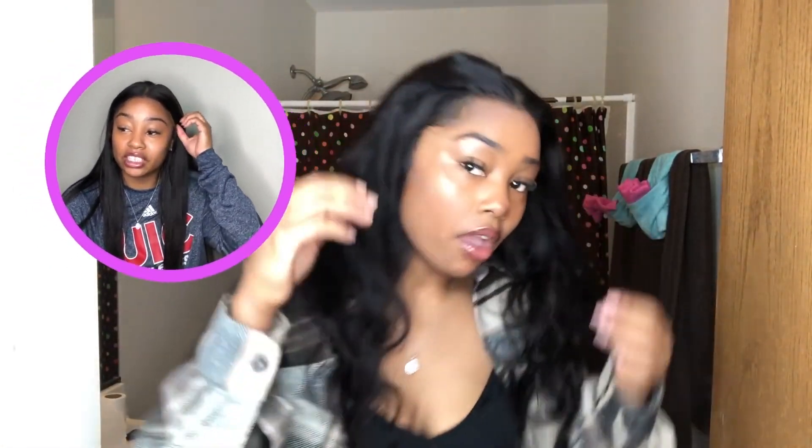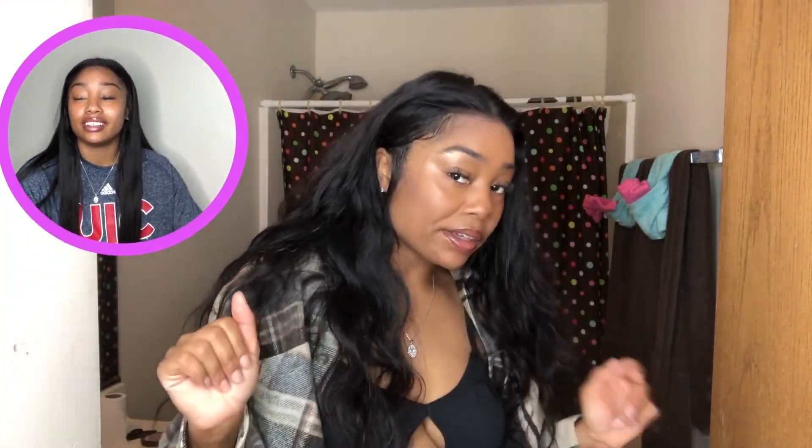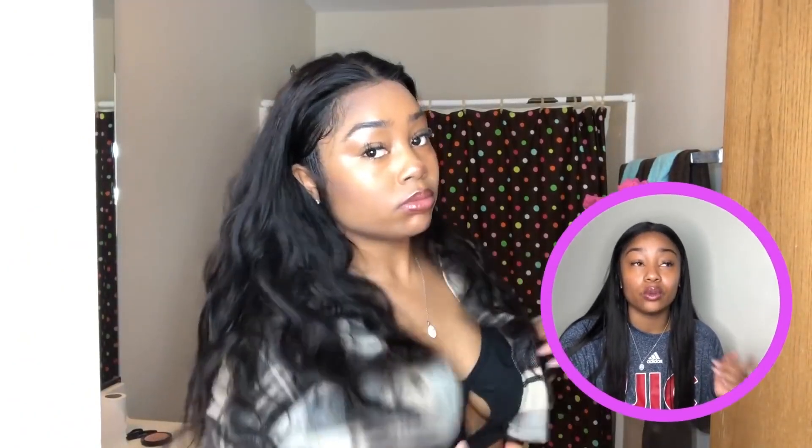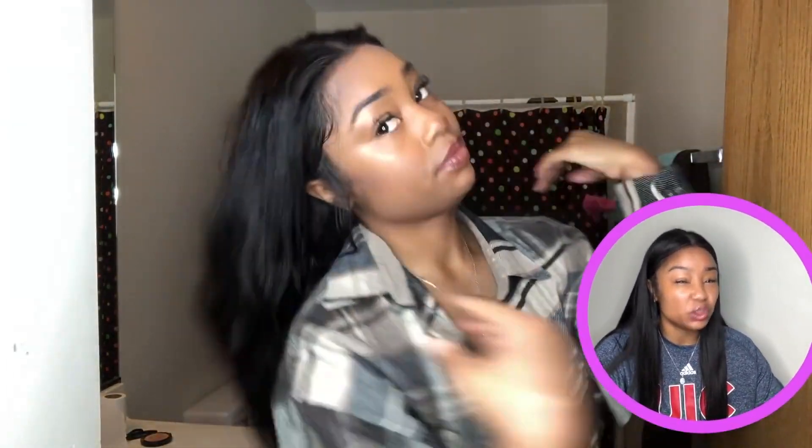Of course all the links and stuff are gonna be down below. This wig is from Alipearl. I absolutely love the natural hair state — the natural texture of this wig. I said natural hair state — the natural texture of this wig is super cute. I love this wavy kind of thing. Why I straightened it was because I wanted to see how well it straightened, and I hadn't had really long straight hair in a really long time. So I'm like, sis, let's straighten it, okay?